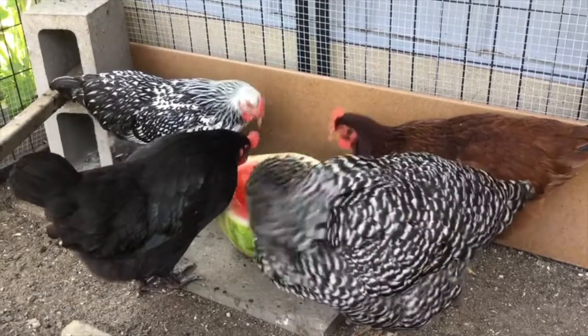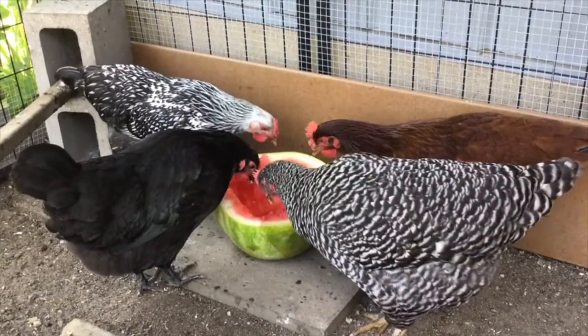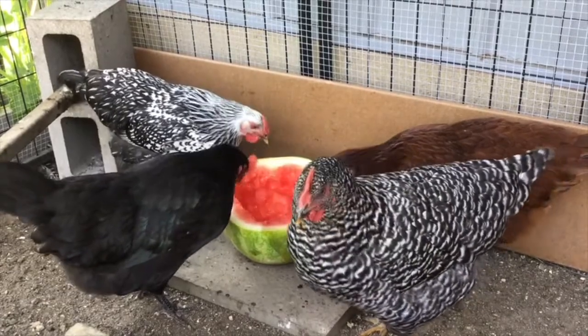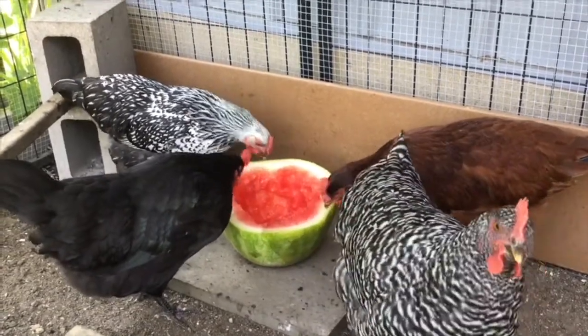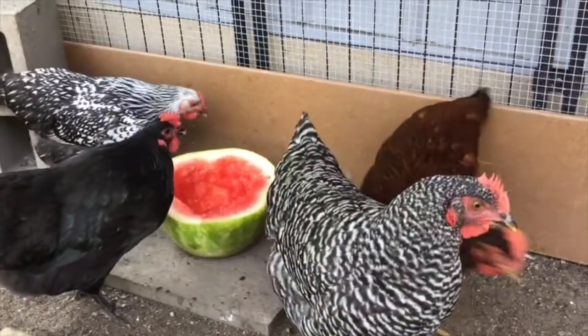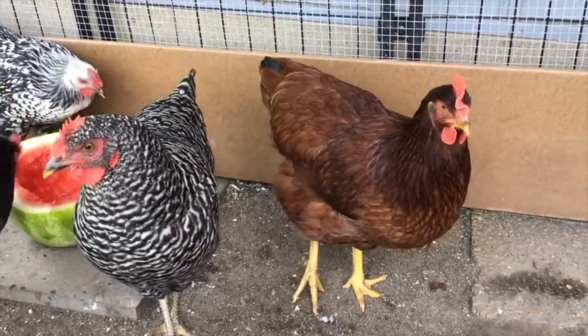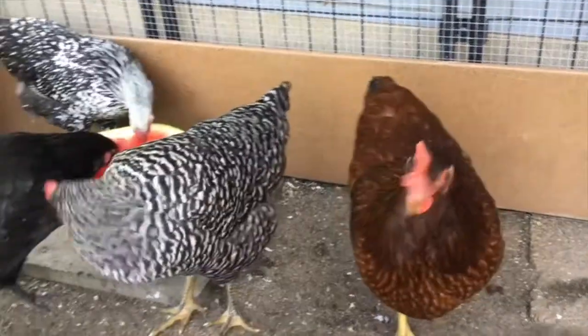Do you ladies like that watermelon? It tastes real good and gives them something fun to do. Hey Galaxy — she got real big, you can see.